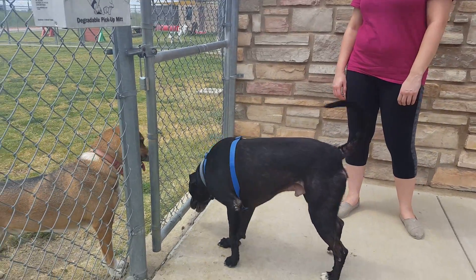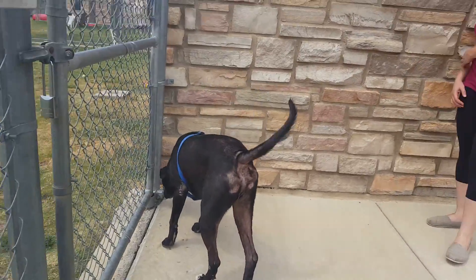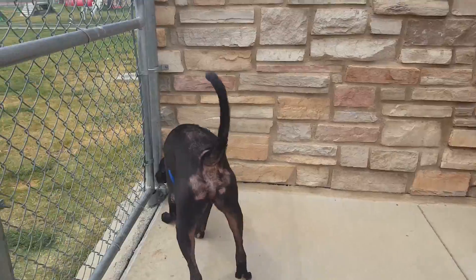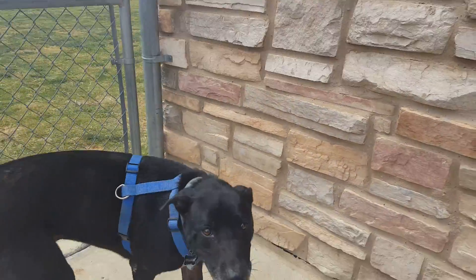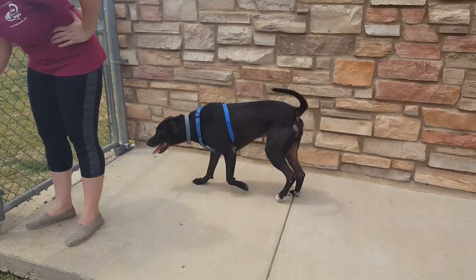This big friendly fella is Mr. Sparky. Sparky is some sort of a lab retriever mix. As you can see, he's showing you his business end here. He does have some hair loss — not quite sure what that is at this point, but it doesn't seem to be slowing him down. He's having a good old time out here in the play yard.